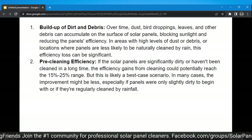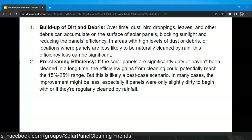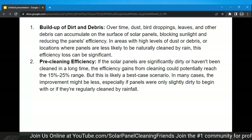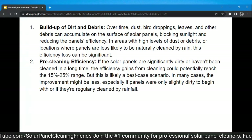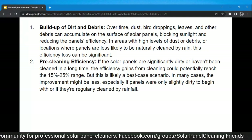Pre-cleaning efficiency: if the solar panels are significantly dirty or haven't been cleaned in a long time, the efficiency gains from cleaning could potentially reach the 15 to 25% range. This is likely a best-case scenario — in many cases the improvement might be less, especially if panels were only slightly dirty to begin with or if they're regularly cleaned by rainfall. Location dictates everything.